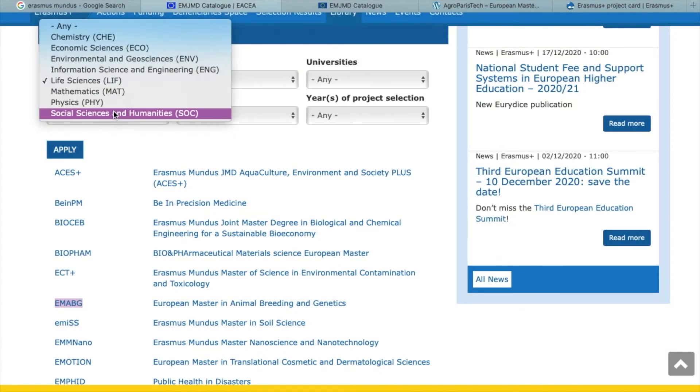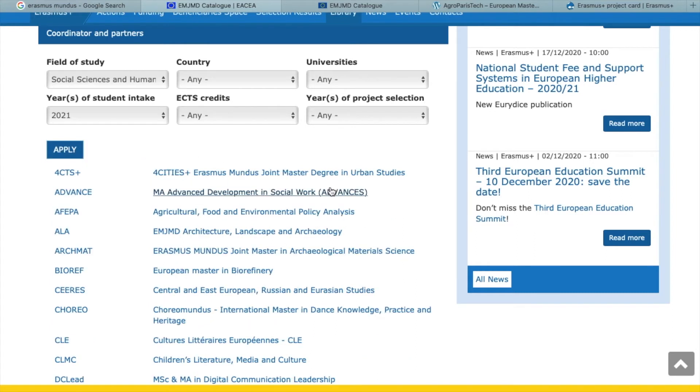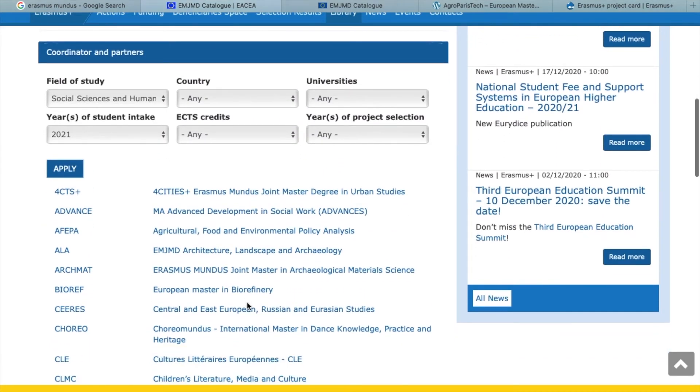Let's look at another area — how about social sciences and humanities? We're still filtering for fall 2021, so click apply. Again, this is the old website — it's still active, but the bottom of the page, which you may not see highlighted clearly, gives you the link to the new website.